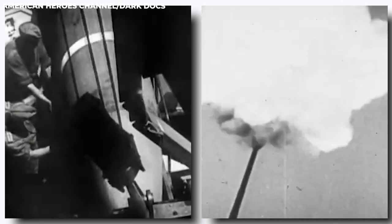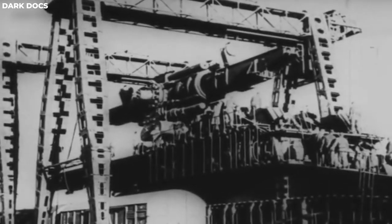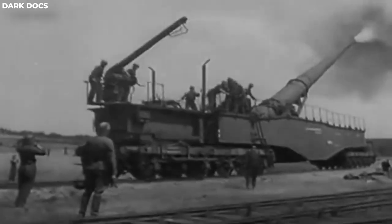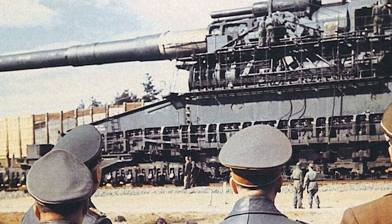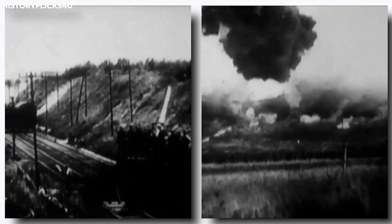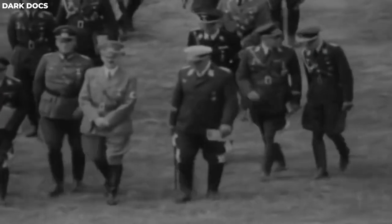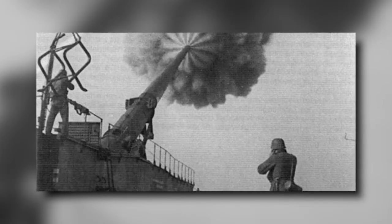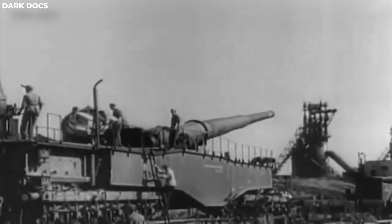This weapon was plagued by numerous drawbacks. Operating it was a monumental task that required thousands of personnel — around 2,500 men were needed to lay down the tracks, 250 to fire ammunition, and additional troops were assigned to safeguard it from Allied aerial assaults. The crew's arduous labor was rewarded with successful firings every 30 to 45 minutes, averaging around 14 shots per day. All these downsides led to the Germans seeking alternative methods of warfare within two years of its deployment. Some sources claim it was destroyed by the Germans to prevent its use by enemies, while others suggest it was captured and dismantled by the Soviets.